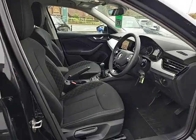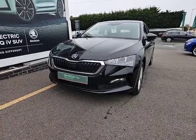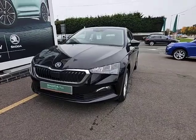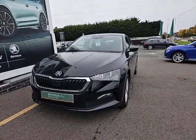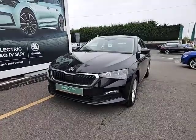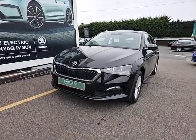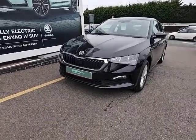Very tidy car inside and out. That's the lovely Scala SE Technology in Black Magic. If you are looking to view the car, test drive it, or you've got any questions, please feel free to give me a call. My name's Pete and the number to call is 01905 830 361. Thank you for watching the video.